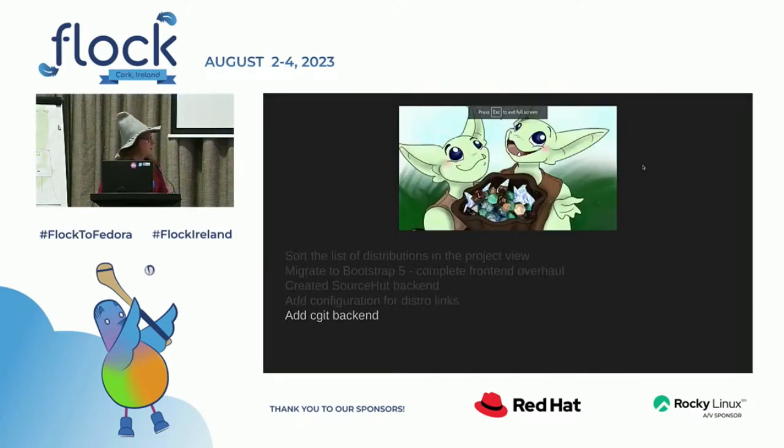We also have another backend — the CGI backend, added as one of the last ones — and the Gox backend.